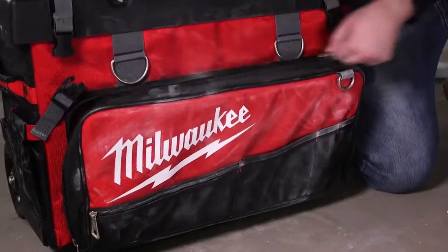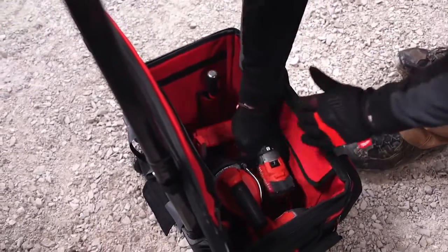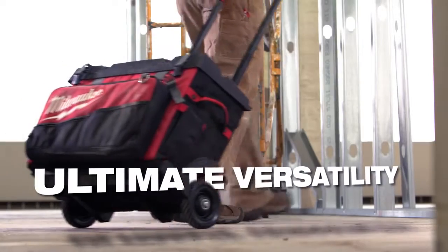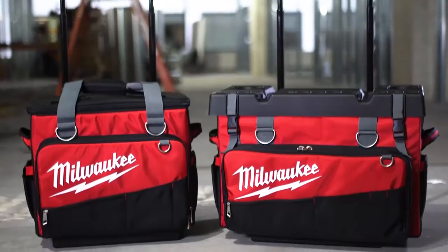Organize your tools and accessories the way you want. We've even added a padded tech pocket for computers and tablets. Experience ultimate versatility with the most durable rolling bags in the industry.